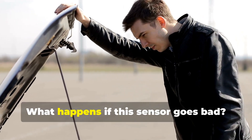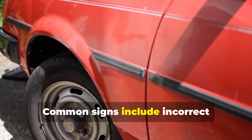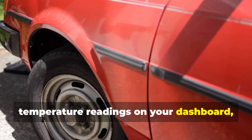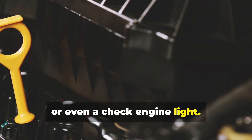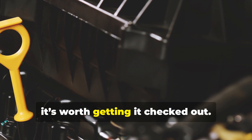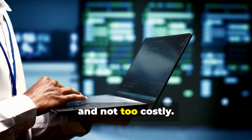Now, you might be wondering, what happens if this sensor goes bad? Good question. Common signs include incorrect temperature readings on your dashboard, erratic AC performance, or even a check engine light. If you suspect it's faulty, it's worth getting it checked out. Replacing it is generally straightforward and not too costly.